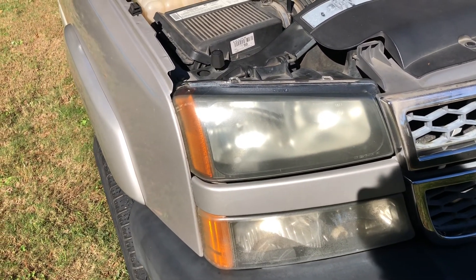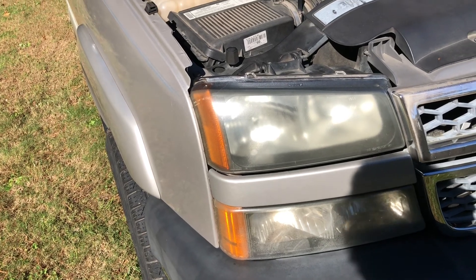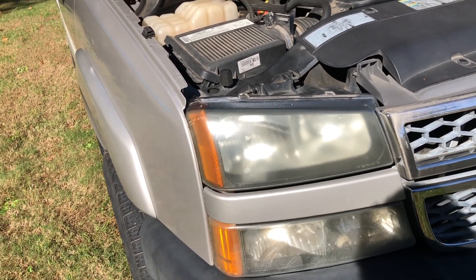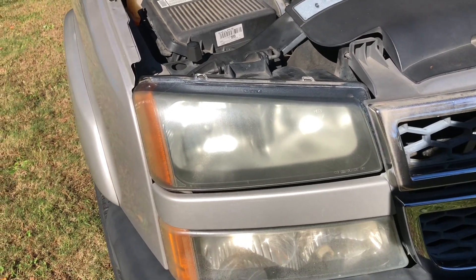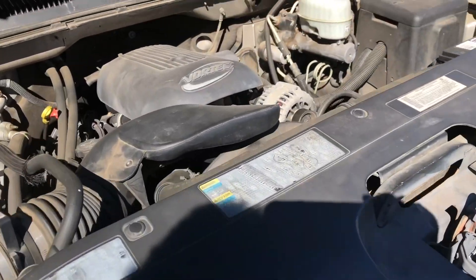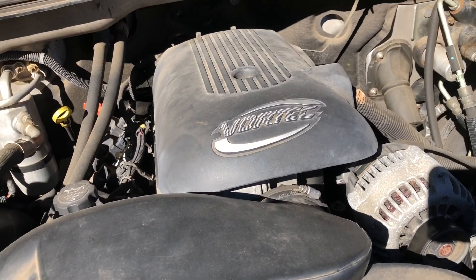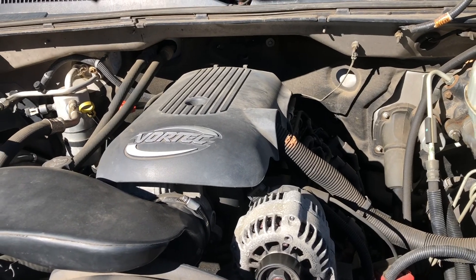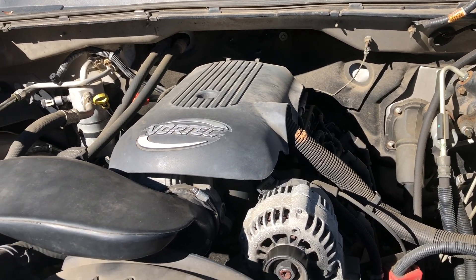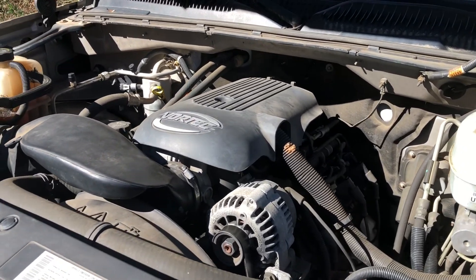The headlights on these trucks are foggy, so either get a cleaning kit to clean them or replace them, especially if there are cracks or if they're holding water. The 6-liter Vortec is very popular — you'll find these trucks in junkyards being pulled apart because the 6-liter motors are in high demand for LS swaps.